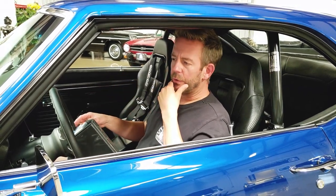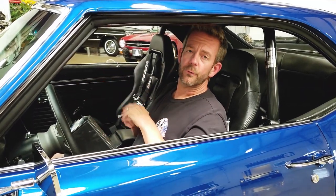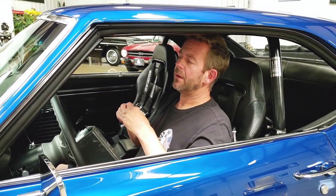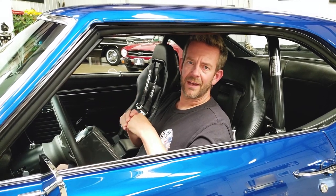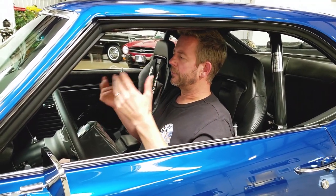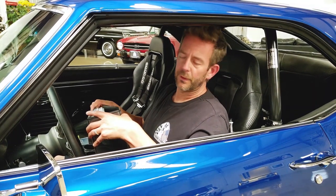Getting back to the Camaro — we've set many records on factory correct cars and custom cars at Barrett-Jackson. So when it comes to first-generation Camaros, I'm an excellent judge of character. Let me get into this particular car and its story.